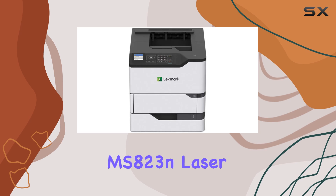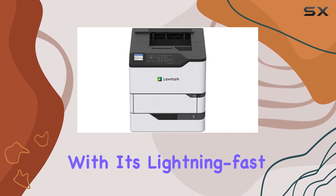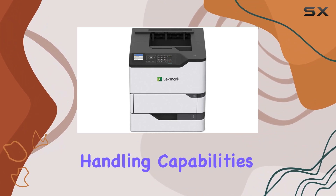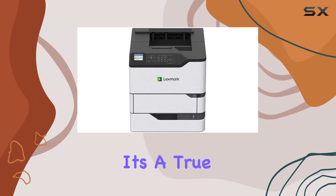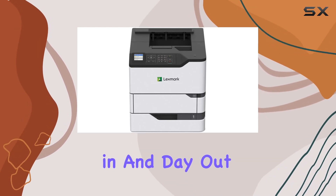In conclusion, the Lexmark MS823N laser printer is the ultimate monochrome printing solution for large workgroups. With its lightning-fast printing speeds, robust paper handling capabilities, and advanced security features, it's a true powerhouse that will keep your office running smoothly day in and day out.